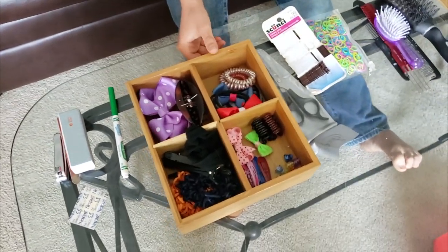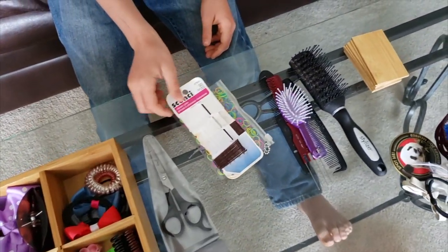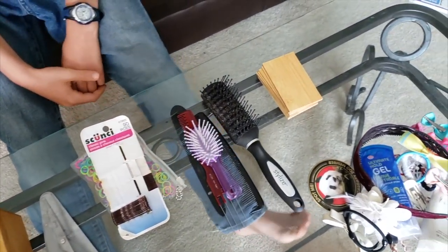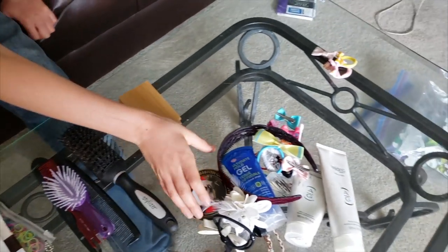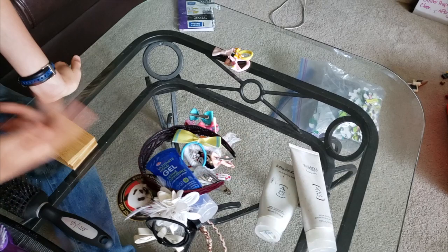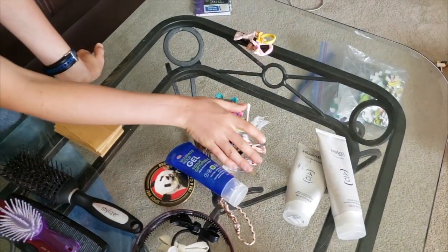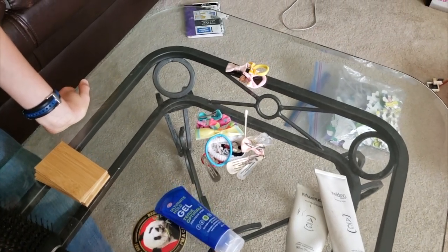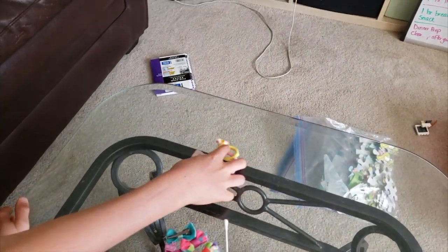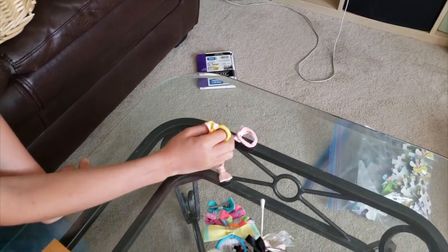Jacob, how did it go? Good. These are our hair clips and hair ties. We've got some scissors, hair accessories, combs and brushes. This is what we're not keeping — all the garbage, old grubby hair clips and some clothes we don't use. And these on the end are actually for dolls, so we're not going to use them in our hair. Awesome, thanks.